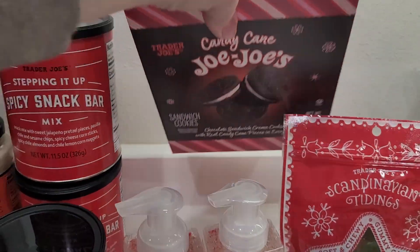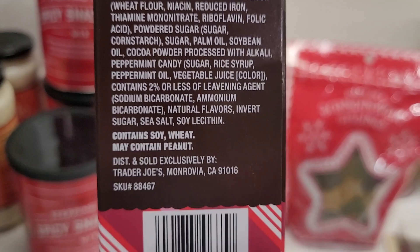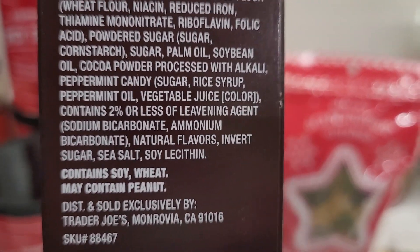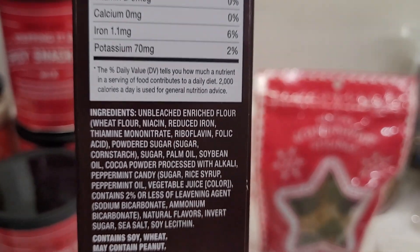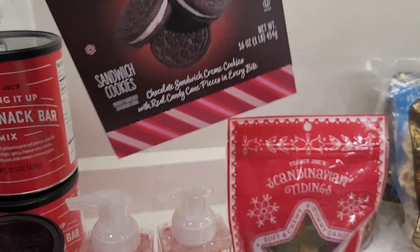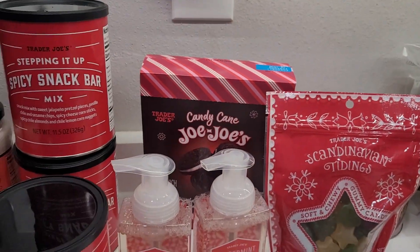Candy cane JoJo's — did you catch it on the label? They're similar to Oreos with soy and wheat, but did you catch the may-contain peanut label? We are comfortable with that, but I know many of you will not be. So I just want to let you know the candy cane JoJo's do have a may-contain label for peanuts.